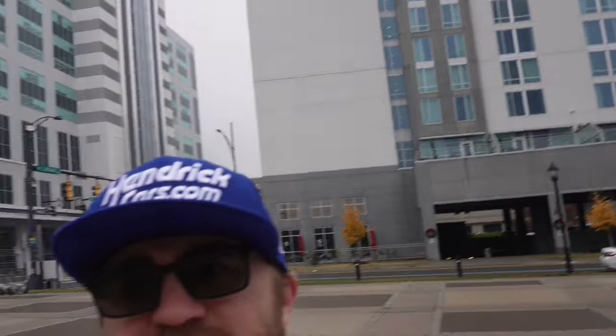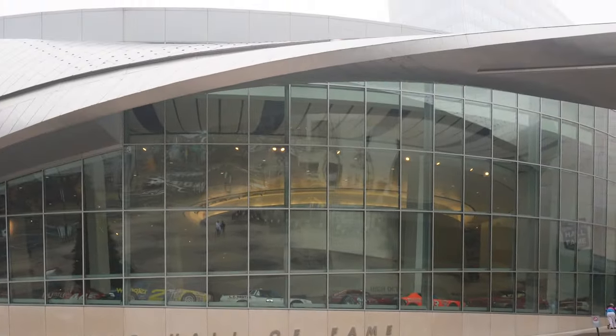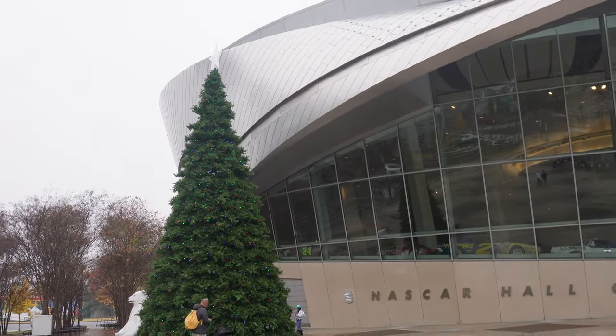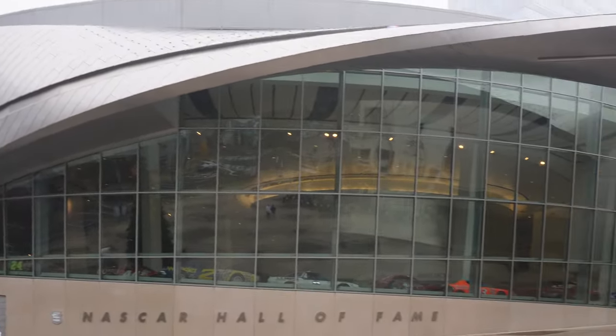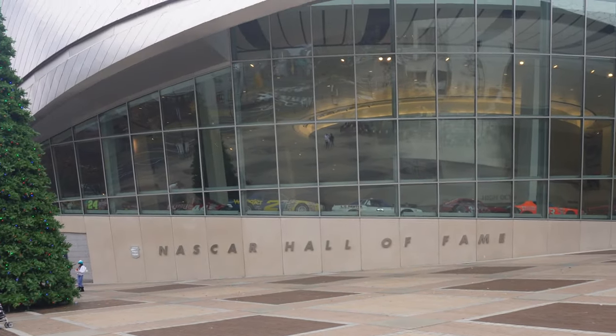Hey guys, welcome back to the Last Lap. We are in Charlotte right here, and Matthew's here too. In today's video we are at the NASCAR Hall of Fame. We're going to walk around and show you guys what is inside — you can see the cars in there — so let's go ahead and hop into it.